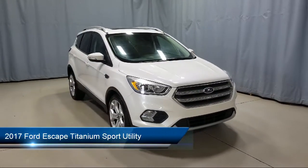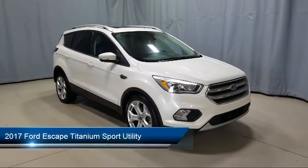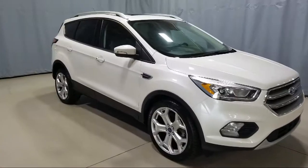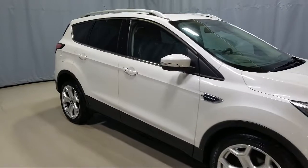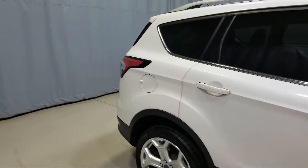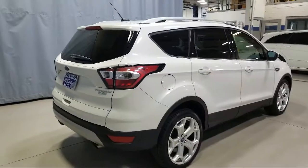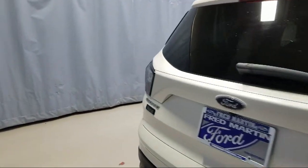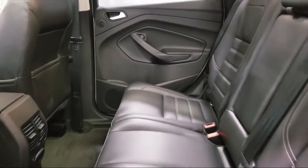It comes equipped with tire pressure monitoring system, fully automatic headlights, Sirius XM satellite radio, alloy wheels, roof rack, dual front side impact airbags, split fold down rear seat, rear view camera, heated door mirrors, heated front seats, and has less than 50,000 miles on the odometer.